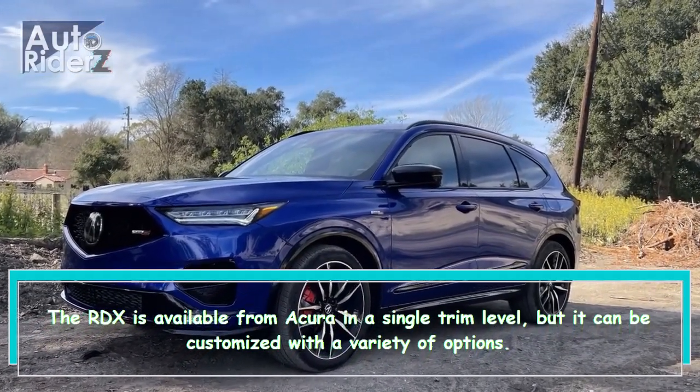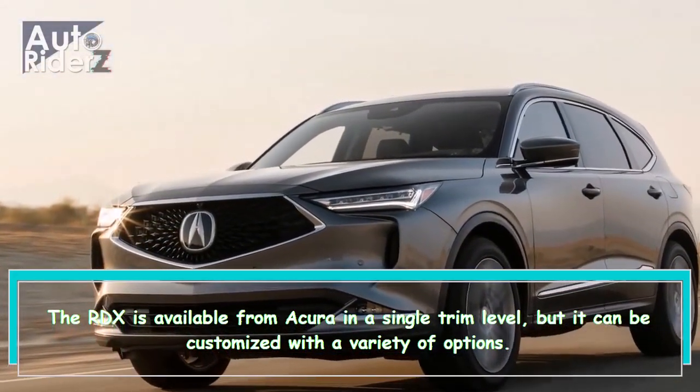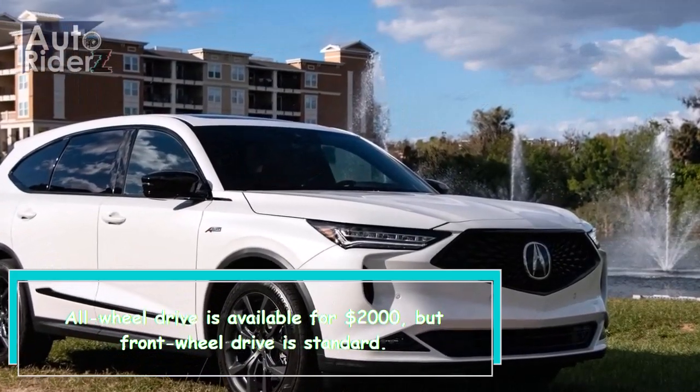The RDX is available from Acura in a single trim level, but it can be customized with a variety of options. All-wheel-drive is available for $2,000, but front-wheel-drive is standard.